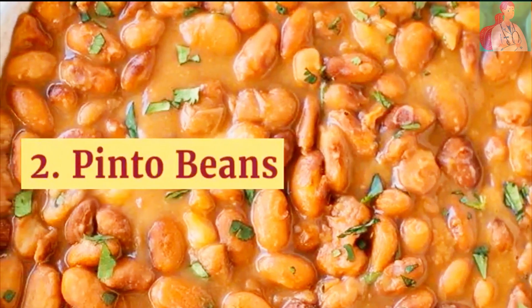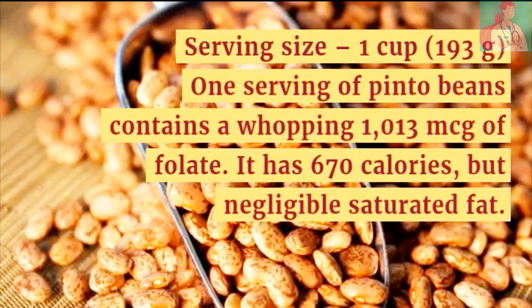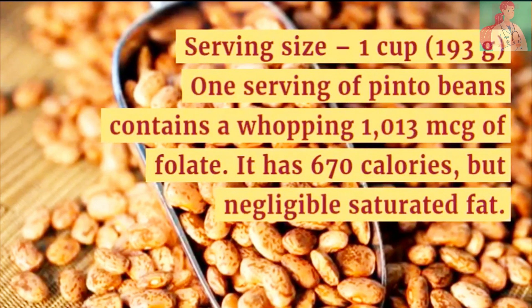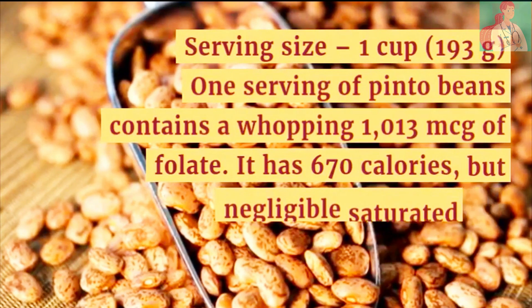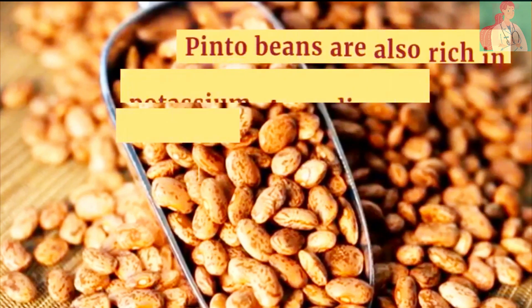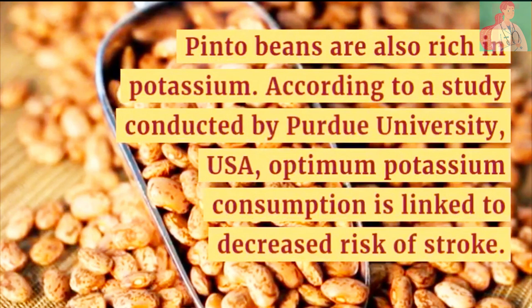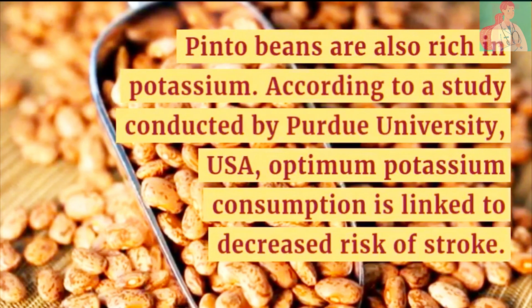Number 2: Pinto Beans. Serving size is 1 cup. One serving of pinto beans contains a whopping 1,013 micrograms of folate. It has 670 calories but negligible saturated fat. Pinto beans are also rich in potassium. According to a study conducted by Purdue University USA, optimum potassium consumption is linked to decreased risk of stroke.